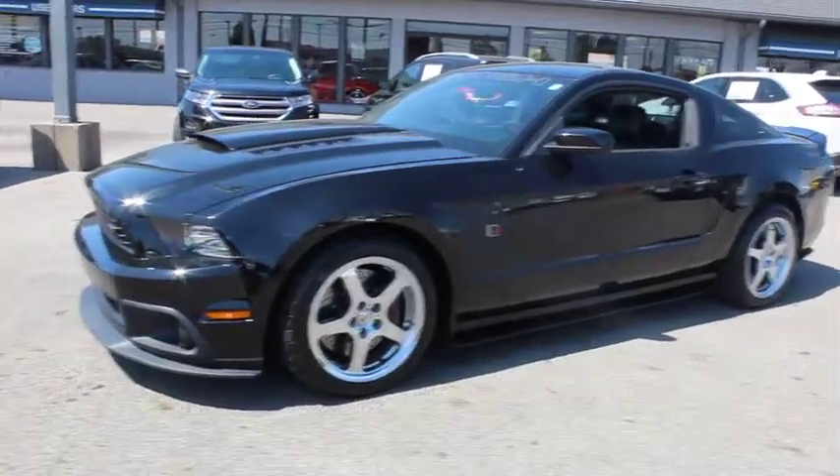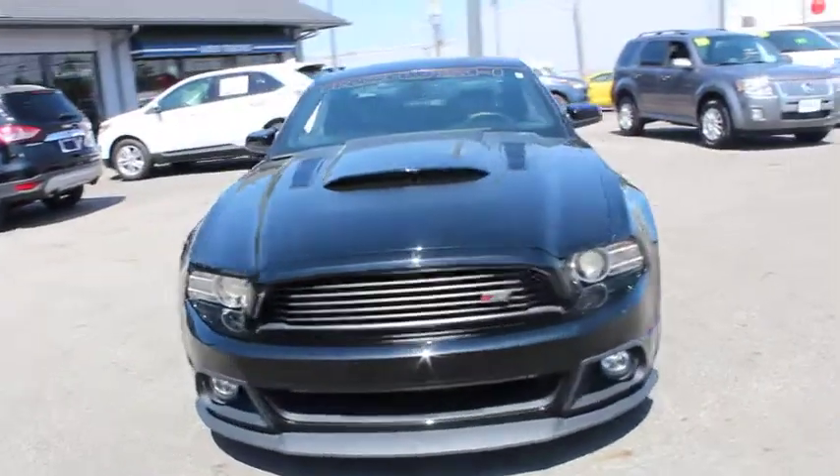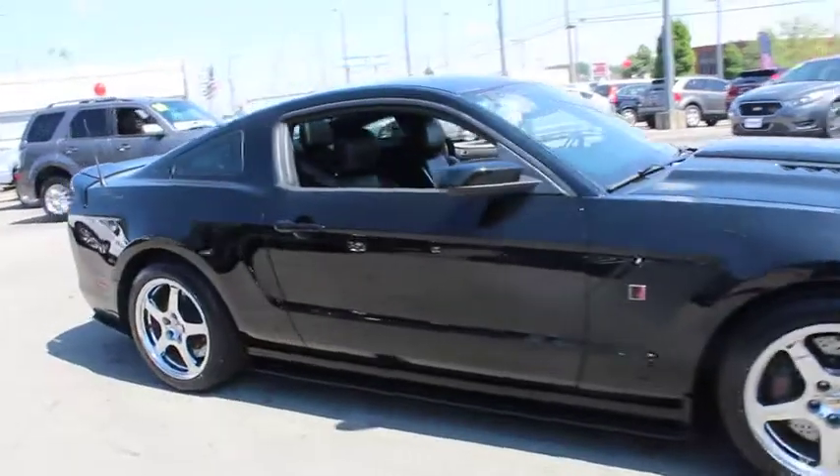The 2014 Ford Mustang. The Mustang is race-worthy and ready for the track. This vehicle has less than 15,000 miles. Here are some of this vehicle's great options.